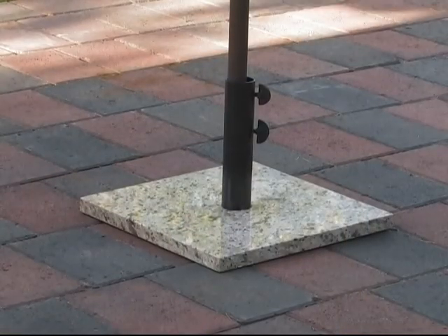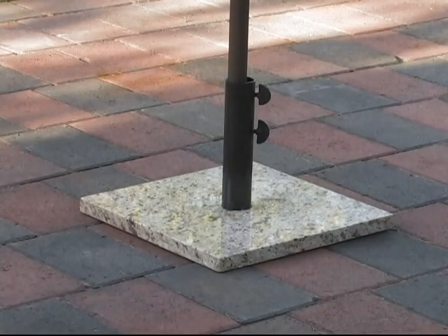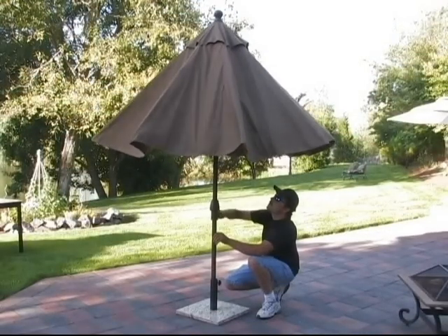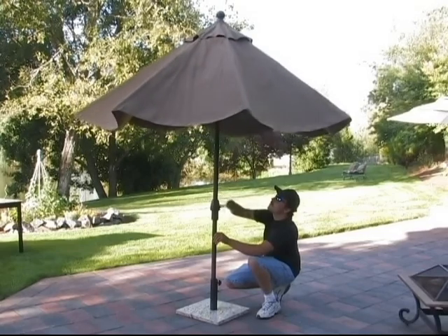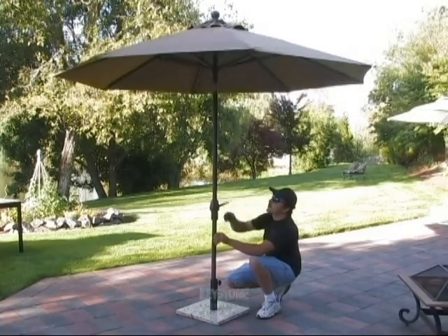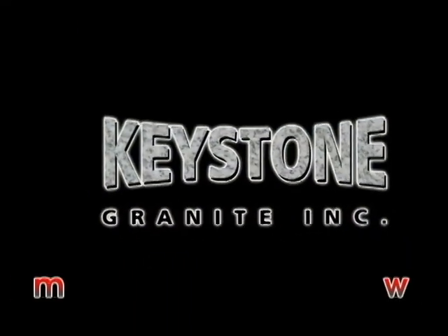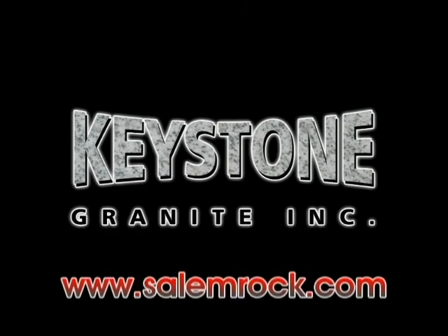And don't forget that ever important umbrella stand. Don't forget to repurpose that old patio table that you have — just simply add a slab granite table top. You can create bathroom vanities or any other type of table. You can find us on the web at salemrock.com.